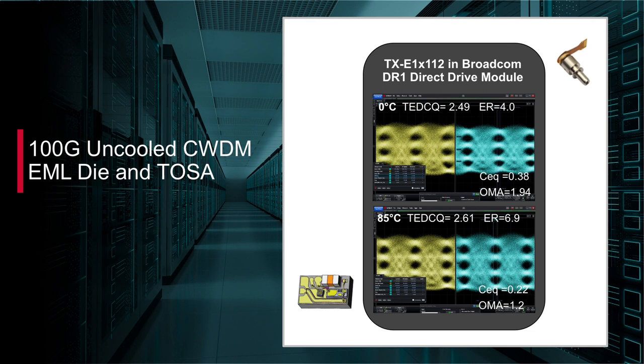The 283QT 100GB EML chip and TXE1X112 TOSA are 56GB baud sources for PAM4 applications like 400GB DR4 and FR4. They're designed for use in uncooled applications up to an extended temperature range of 0 to 80°C.